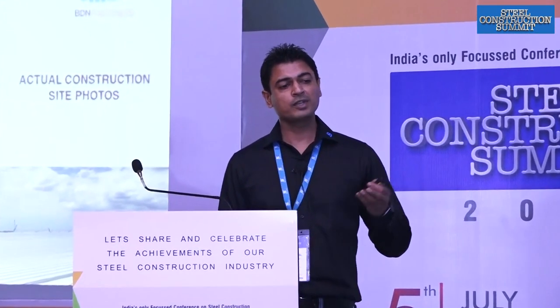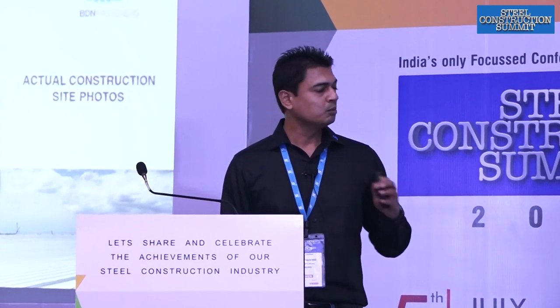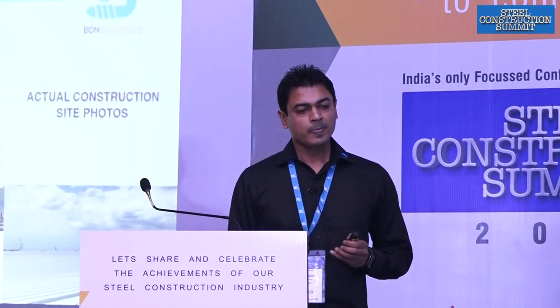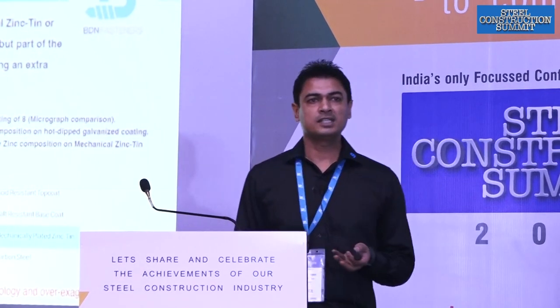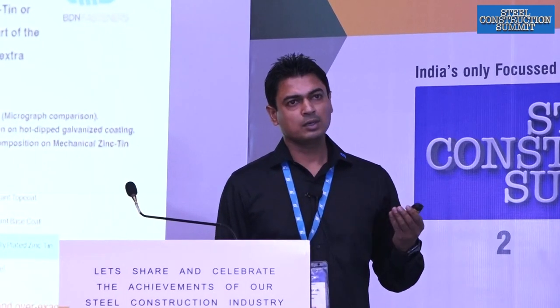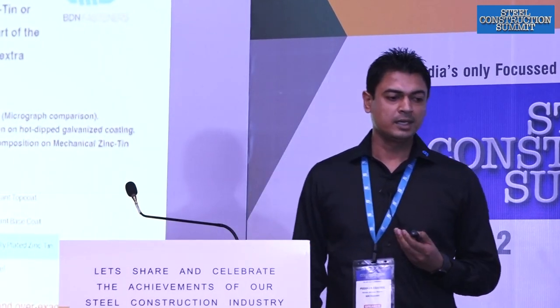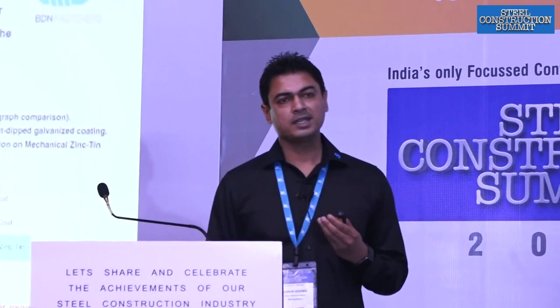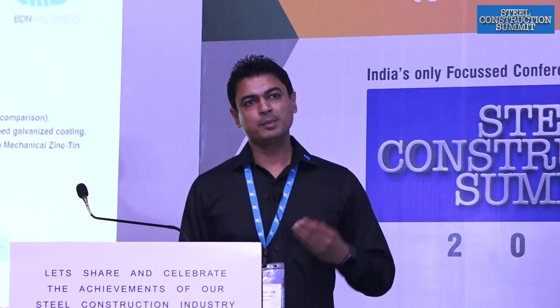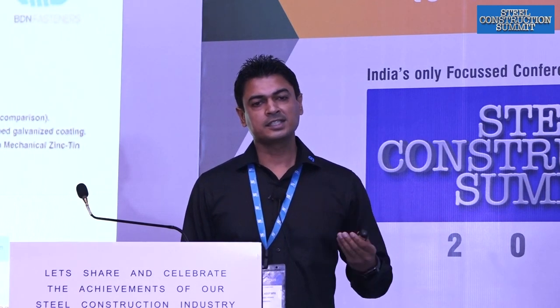Although most of the construction is standing seam, as you can see in the pictures. BDN Fasteners are manufactured as per AS3566 standards, and they have a three-layer Class III coating. On the carbon steel base there is a special zinc treatment, then a salt-resistant base coat, and then an acid-resistant top coat.